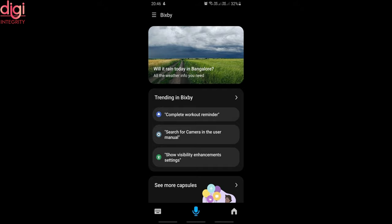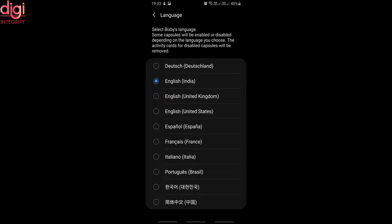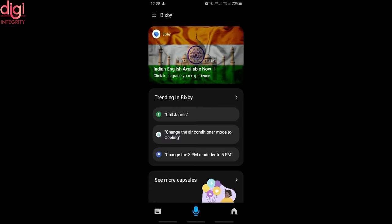Bixby can also assist users with several tasks throughout the day. For instance, you can set a timer for your daily yoga routine, check the weather in Bengaluru, call family contacts on your way to work, get recipes for chicken tikka masala, and search for Diwali pictures on your smartphone. You can also seamlessly connect your Galaxy smartphone to a TV with voice commands such as, 'Hi Bixby, show Bengaluru vacation photos on TV,' and it will automatically display your photos.